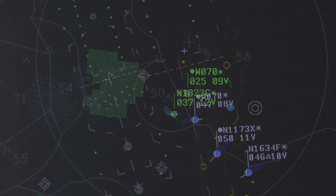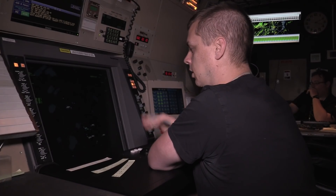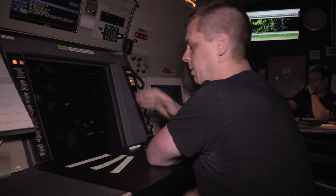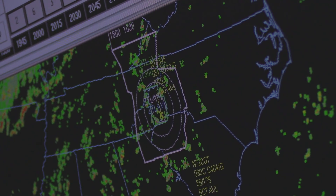That geography led to surveillance blind spots, which meant that in order to keep the airspace safe, controllers had to sometimes block off wide corridors of airspace until the aircraft were close enough to see on radar.